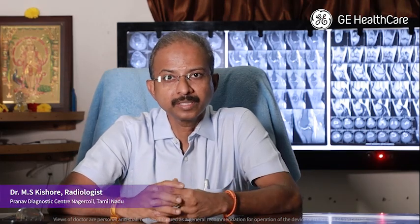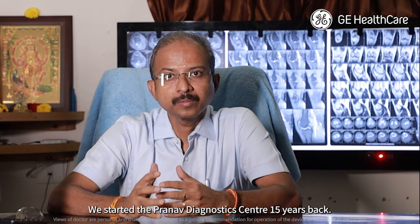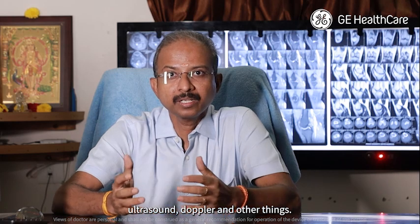I am Dr. Kishore, Radiologist from Nauru Koyal, Kanyakumari District. We have started Pranav Diagnostics Centre 15 years back. We initially started with CT, Ultrasound, Doppler and other things.